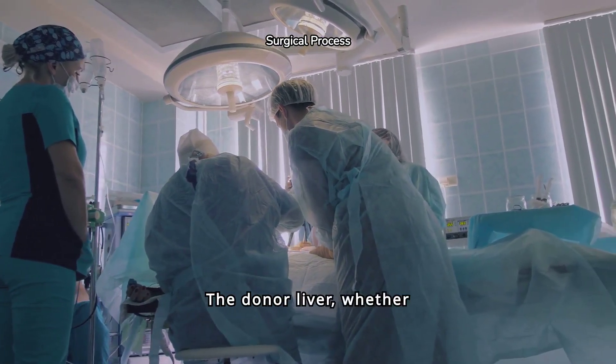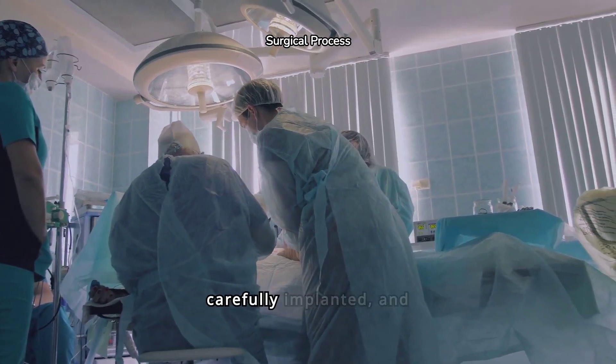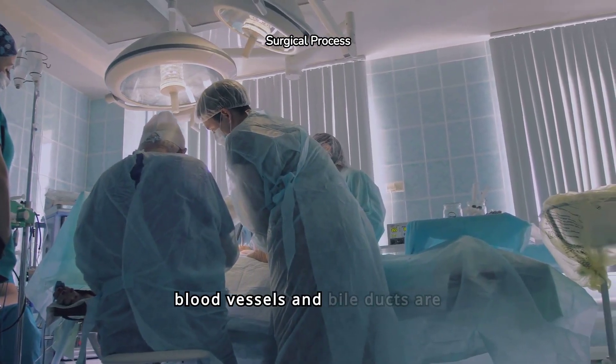The surgical procedure for a liver transplant begins with the removal of the diseased liver. The donor liver, whether whole or partial, is then carefully implanted, and blood vessels and bile ducts are connected.